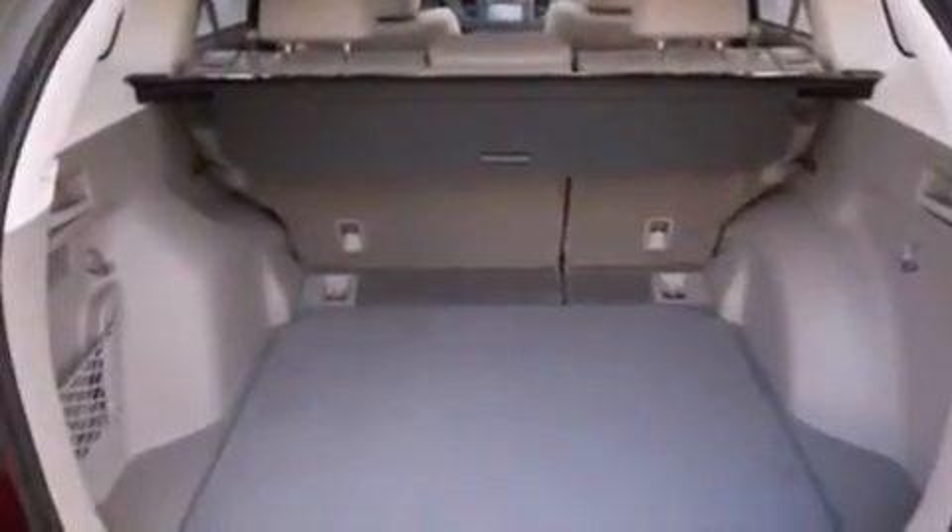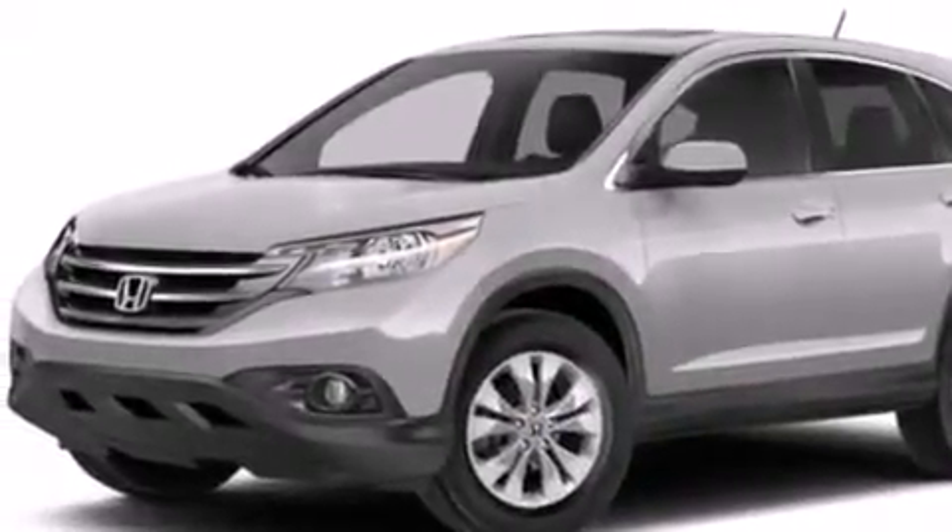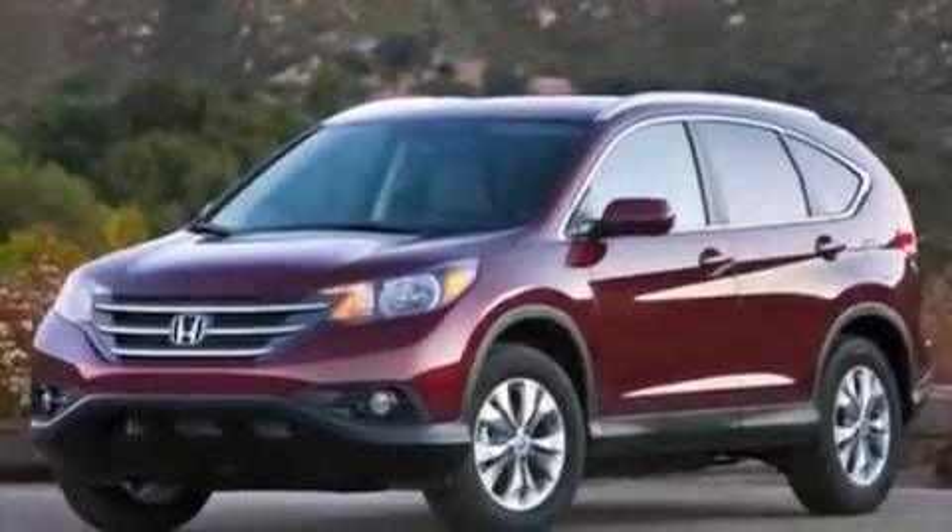Tinted glass, an anti-lock braking system, speed-sensitive wipers, and the leather seats provide great support and create an overall luxurious feel.